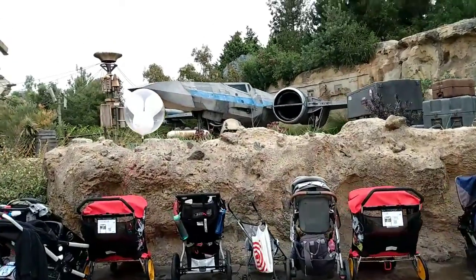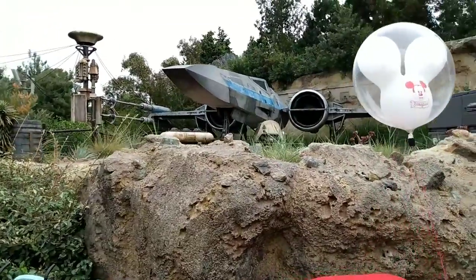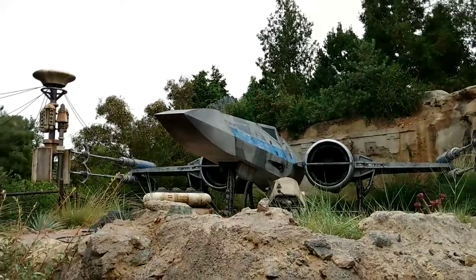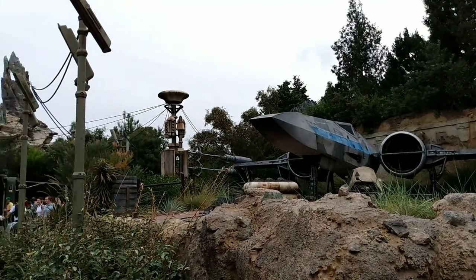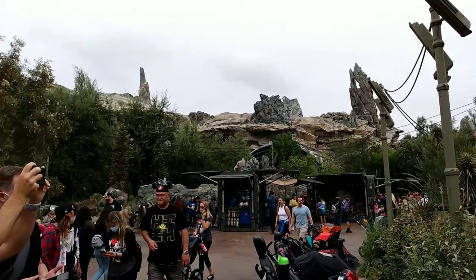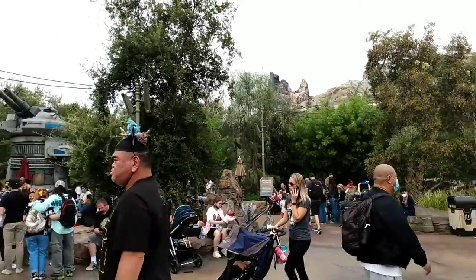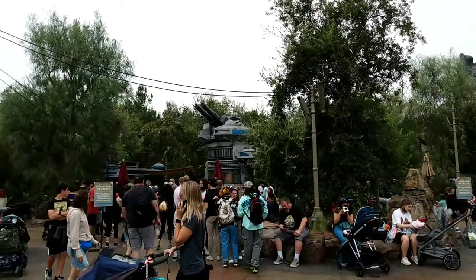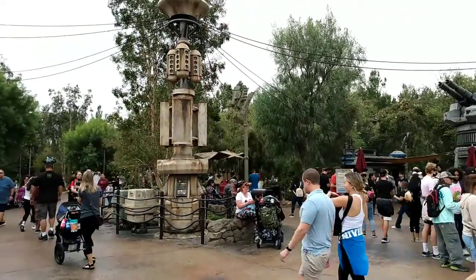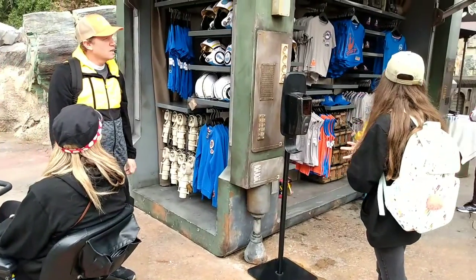That's hella cool. Super detail. Some Star Wars merchandise.